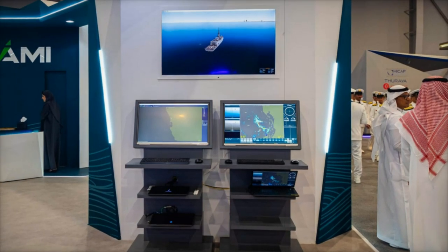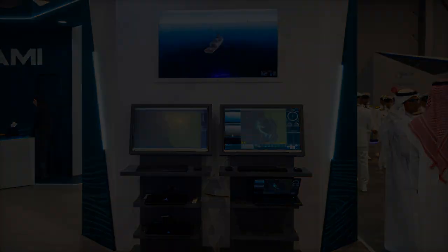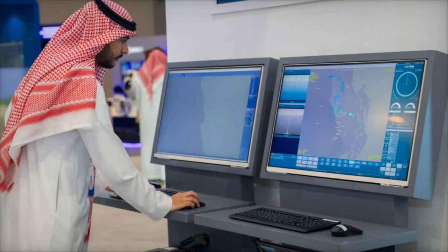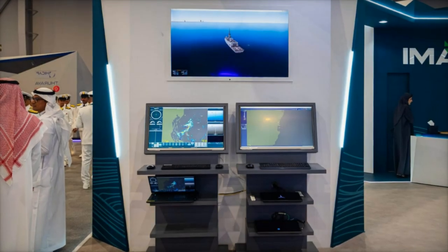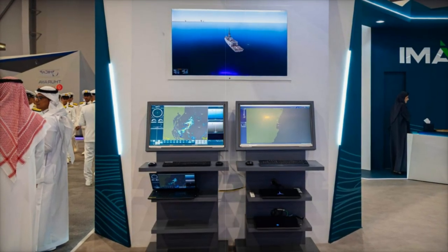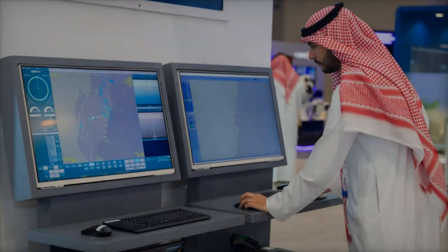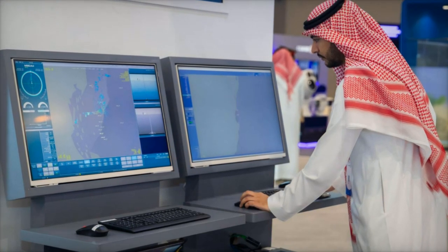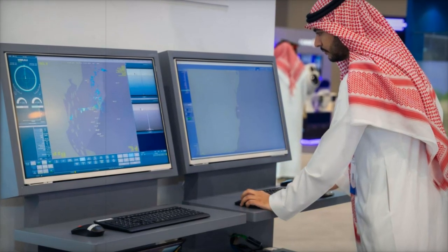With the launch of Hazem Light, SAMI Navantia sets new benchmarks in naval technology. The system's innovative design and local production are testaments to the joint venture's commitment to delivering world-class defense solutions that align with Saudi Arabia's broader strategic goals. As the country enters a new era of self-reliance and technological sophistication in its defense sector, Hazem Light stands as a cornerstone of this transformation. By addressing the specific needs of smaller naval vessels without sacrificing performance, SAMI Navantia has proven its ability to adapt to changing defense demands, strengthening Saudi Arabia's role in the global defense industry.